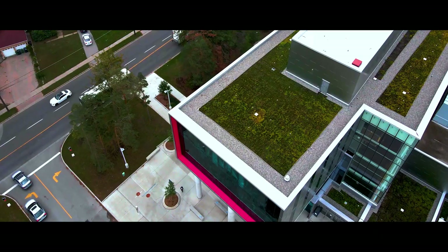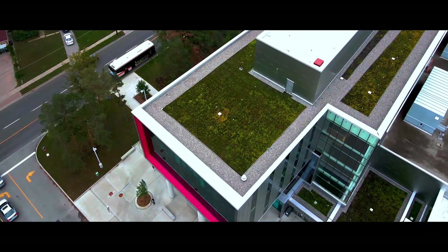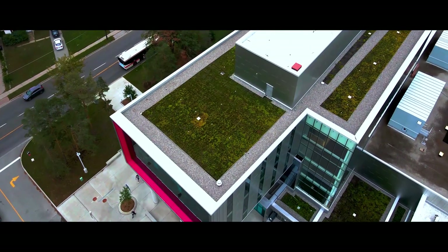We're looking at a whole range of different functional types of crops and which are best suited for these constrained environments. These extensive green roofs in Toronto may not offer the opportunity to provide high quantities of crops.